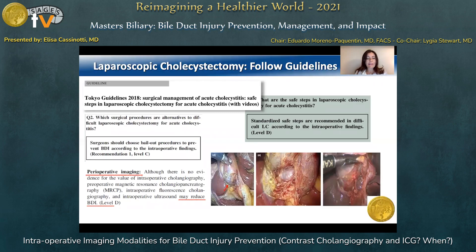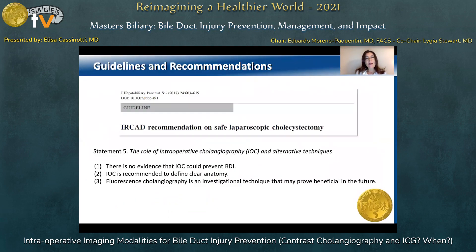For this reason, international guidelines like Tokyo guidelines, in addition to recommending to proceed according to standardized steps, state the value of pre-operative imaging in potentially reducing bile duct lesions. As summarized by recommendations from a group of experts from IRCAD in Strasbourg, there is no evidence in literature that significantly demonstrates that intraoperative cholangiography (IOC), the standard contrast cholangiogram, could prevent BDI. However, the use of IOC is recommended to define a clear anatomy.